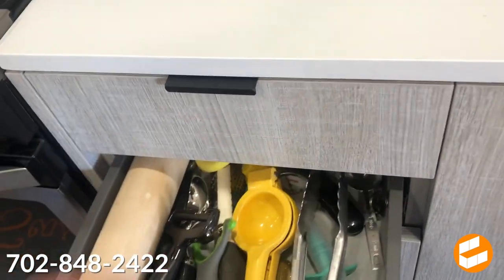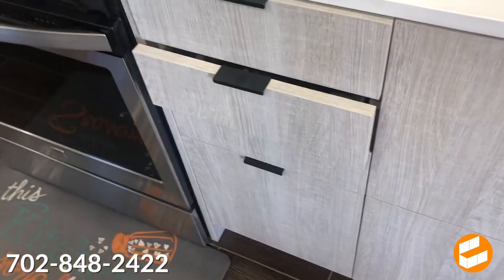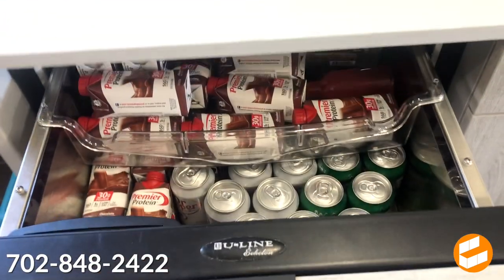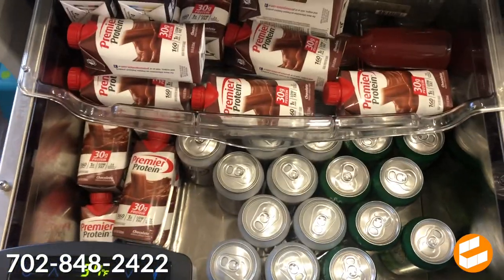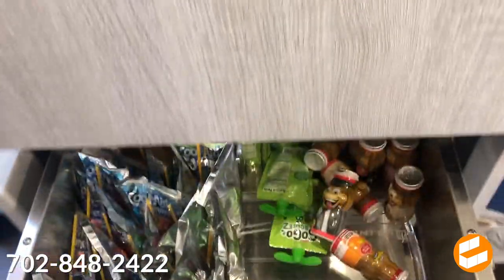We've got our cooking area here with all these drawers, and deeper storage down here for plastic cutlery, all the bags and everything — a really cool storage option. One of my favorite things in this kitchen is the integrated refrigerator drawers. Pretty awesome, especially if you like to entertain. All in all, this is one phenomenal kitchen.